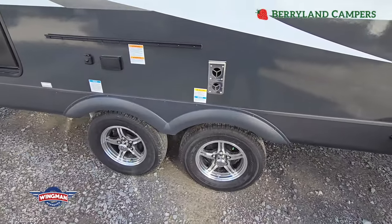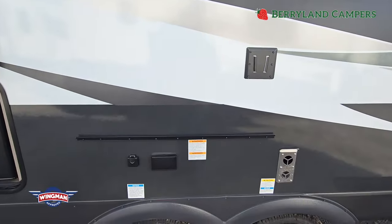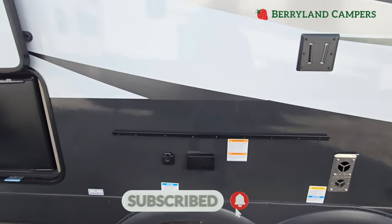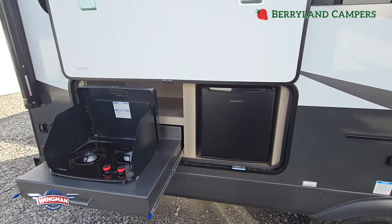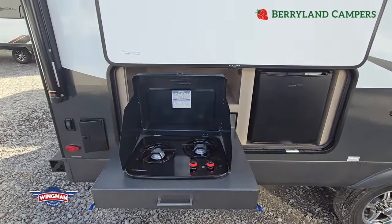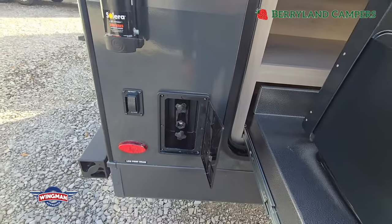Goodyear Endurance tires complete with the TST monitoring system. TV mount. And then this is where your table and your outdoor grill will go. This does have the outdoor kitchen, so you have a 110-volt fridge with a two-burner stove set up. Over here it's just a little water source - hot and cold water.